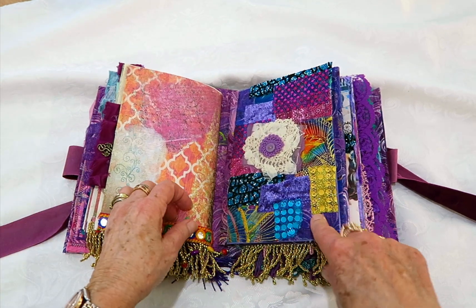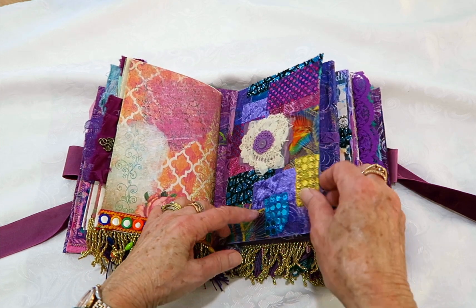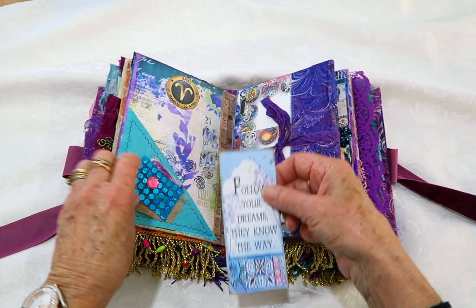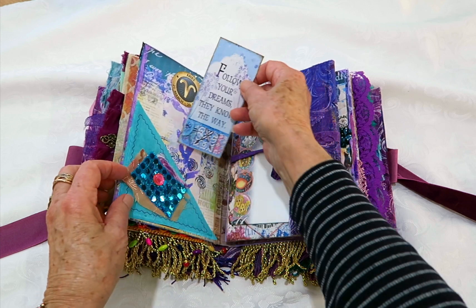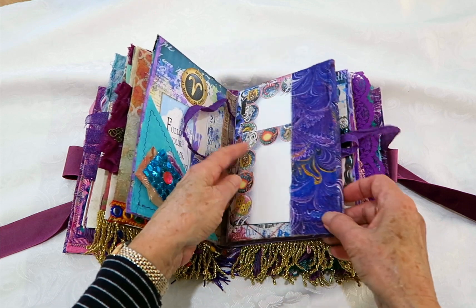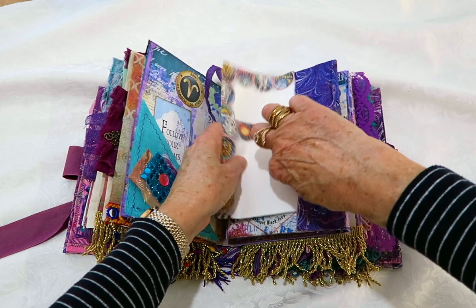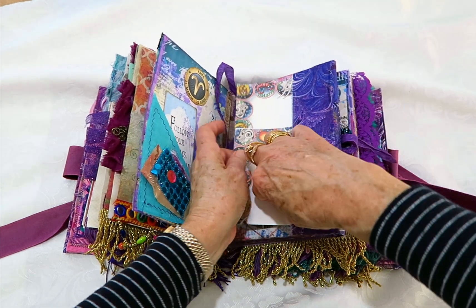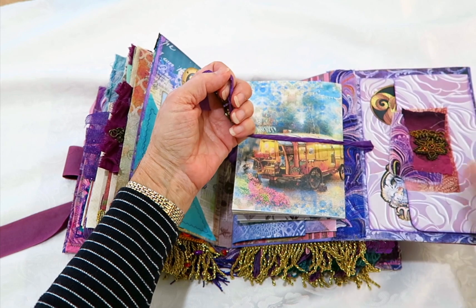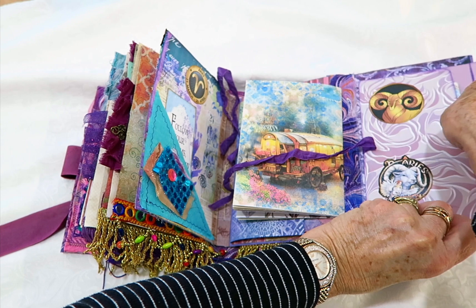So that was the first signature. This is the file folder. This page I've collaged with all pieces of fabric and then I've made a flower to sit in the middle. This one has a sari silk pocket and 'follow your dreams, they know the way.' The file folder undoes and then I've put some writing paper in that fabric pocket. This one has an envelope which also ties up, and that one's got a beautiful piece of sari silk and some writing paper in it.